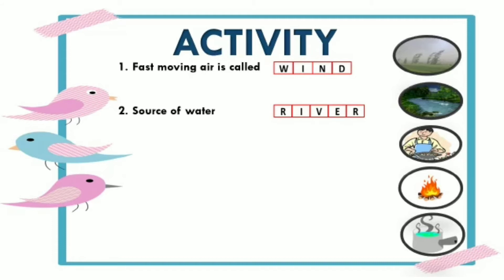Third is: we use water for... We discussed different uses of water like bathing, washing, cooking, etc. The picture clearly tells us that we use water for cooking.